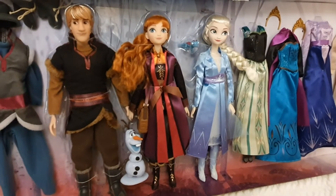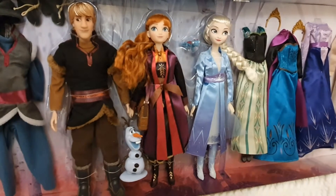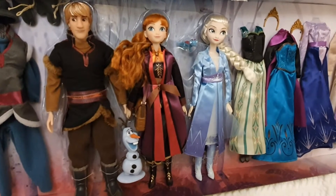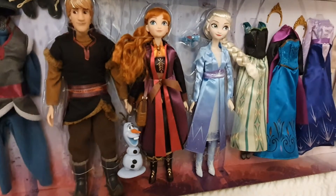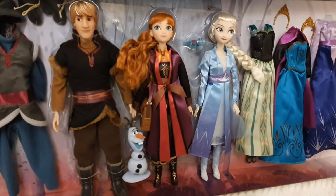Hello everyone and welcome back to Life of Wonders for a very special review of this deluxe mega set of Frozen 2, with extras including clothing and other characters from the movie — and extra clothing from both Frozen 1 and Frozen 2. We have three characters here.